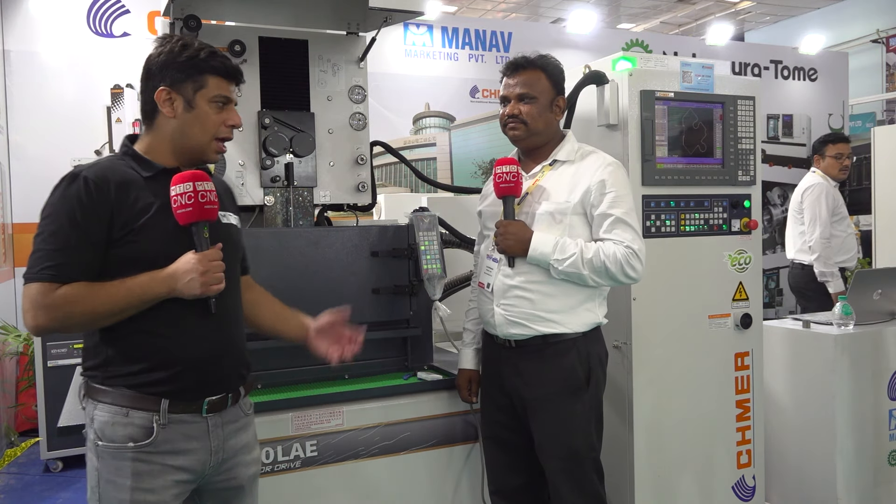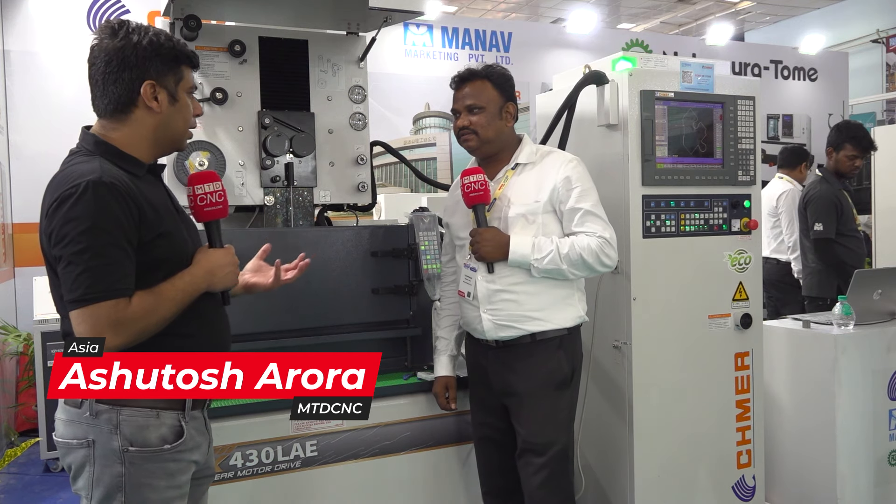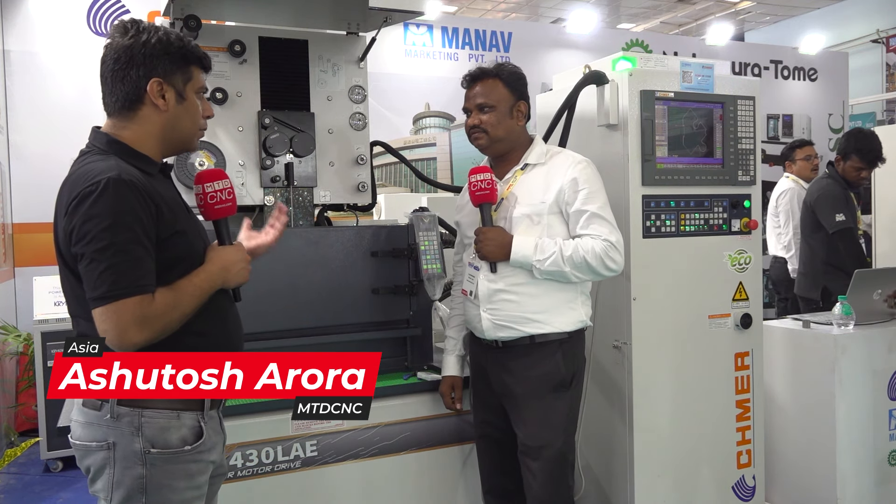Hello and welcome to MTDCNC India. Today we are here at Manav Marketing stall at the ACME show in Chennai, and I am here with Mr. Jaya Prakash, who is taking care of Shmer business at Manav Marketing. Thank you for your time. Tell me about the relationship between Manav Marketing and Shmer.